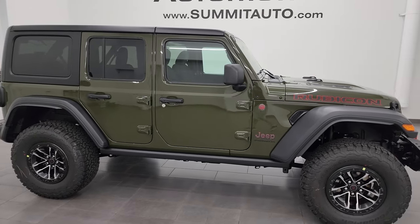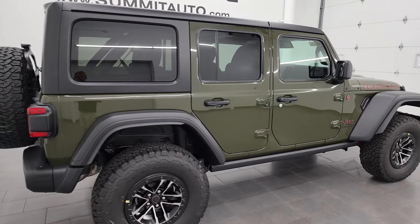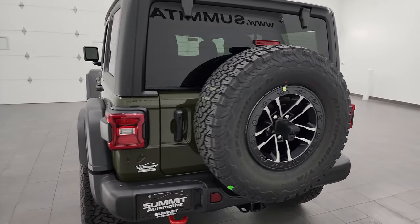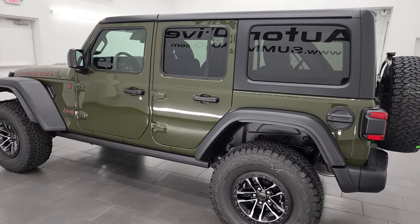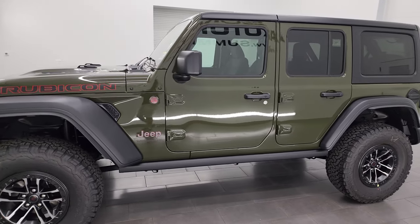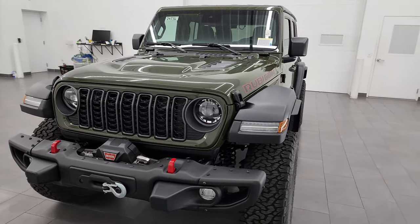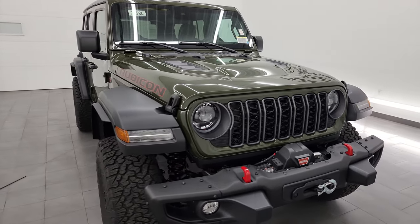Hey everybody, this is Brett and today I am super excited to go over this brand new 2024 Jeep Wrangler 4-door Rubicon in Sarge Green Clear Coat — one of the best looking colors on the 2024 Wrangler in my opinion. We've had a couple other 35-inch Extreme Tire and Wheel Group Rubicons on our lot in Hydro Blue, white, and the new Anvil color. This green one has really got a lot of attention while it's been on our lot.